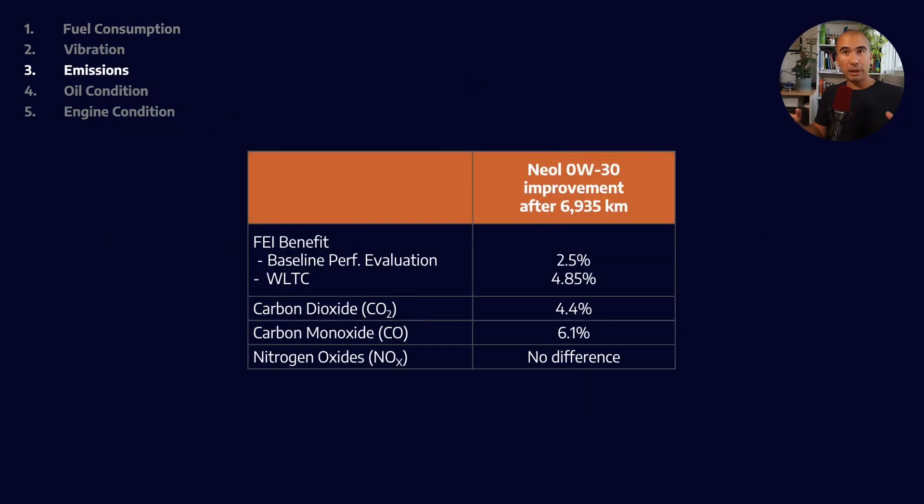You would expect to see this mirrored in the emissions improvement. If we are reducing the amount of fuel we burn, we would expect to see an equivalent reduction in emissions. And thankfully, we do see validation of this: under the WLTC cycle, carbon dioxide emissions show a 4.85% improvement, which is very similar to the 5.5% fuel economy improvement we saw.